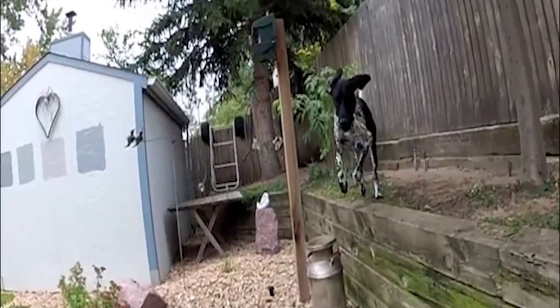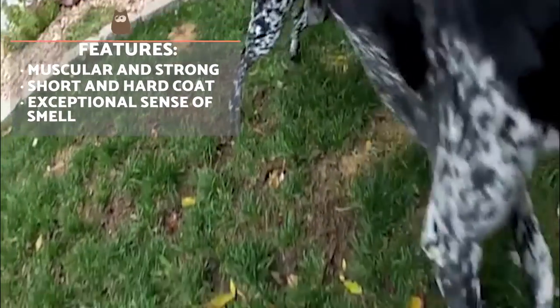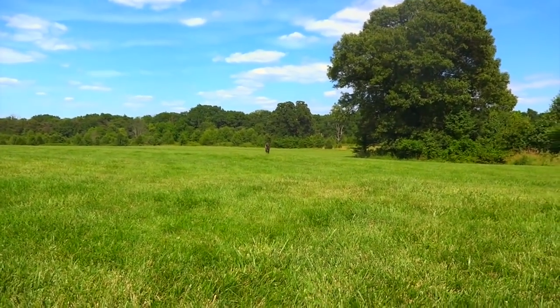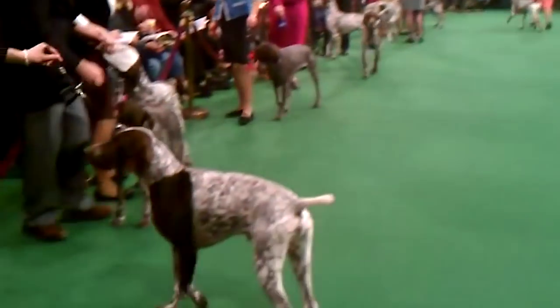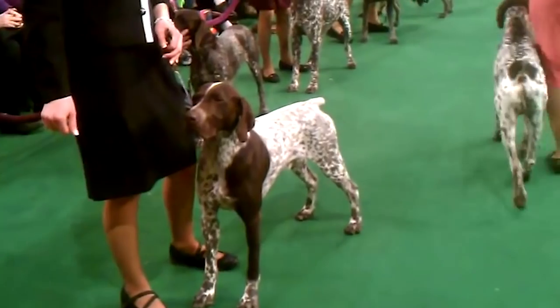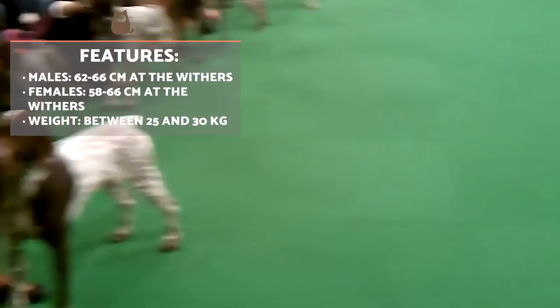The German Shorthaired Pointer is a tall, muscular and strong dog with fine proportions and dark brown eyes. Their olfactory capacity is exceptional and they have great physical stamina. Their fur is short, tight and rough. They can be solid brown, brown with white spots, rusted brown, white with a brown head or rusted black. Their height at the withers is between 62 and 66 cm in males and 58 and 66 cm in females.